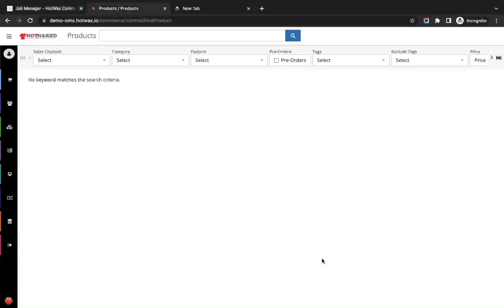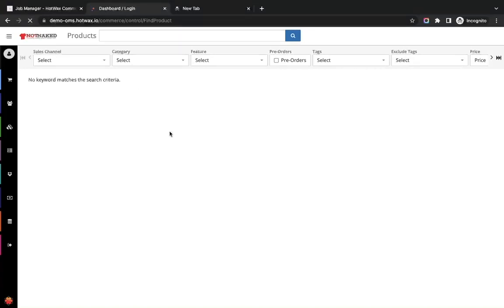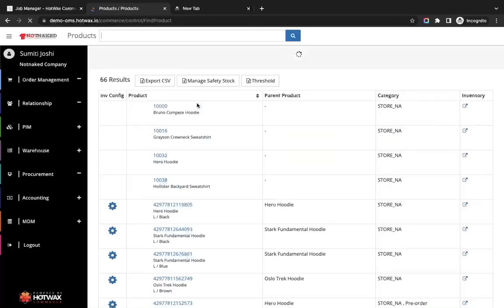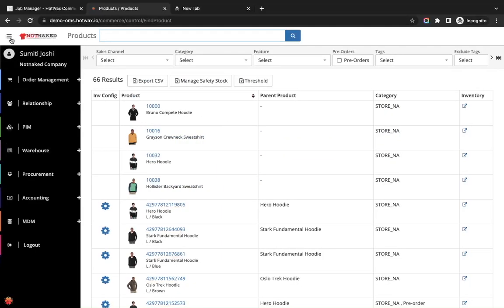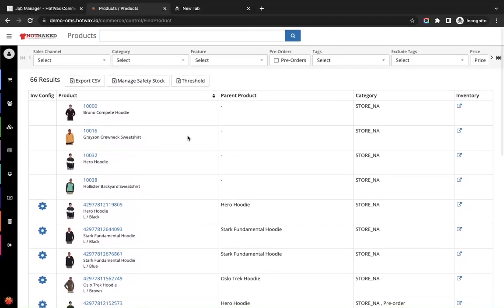It's around 15 minutes and the job is complete. We will refresh the product find page in HotWax Commerce to verify whether the products have been imported in bulk. After logging back in, you can see that the products have been successfully imported from Shopify into HotWax, and all the products that were on Shopify are now in HotWax Commerce.